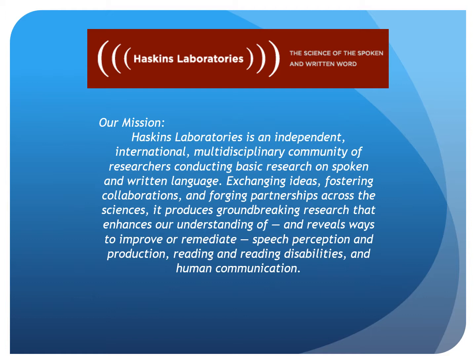I'd like to leave you with Haskins' current mission statement, which is a testament to the work done by their founders and early researchers. Haskins Laboratory is an independent, international, multidisciplinary community of researchers conducting basic research on spoken and written language, exchanging ideas, fostering collaborations, and forging partnerships across the sciences. It produces groundbreaking research that enhances our understanding of and reveals ways to improve or remediate speech perception and production, reading and reading disabilities, and human communication.